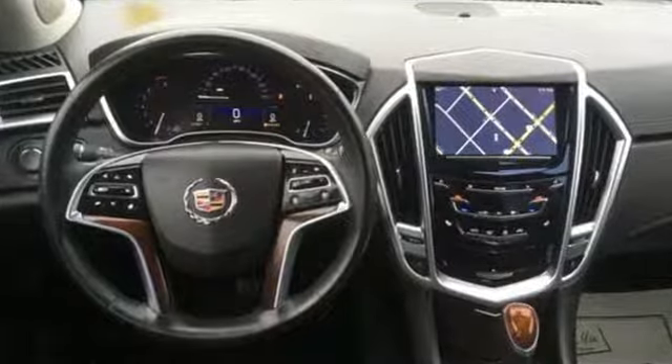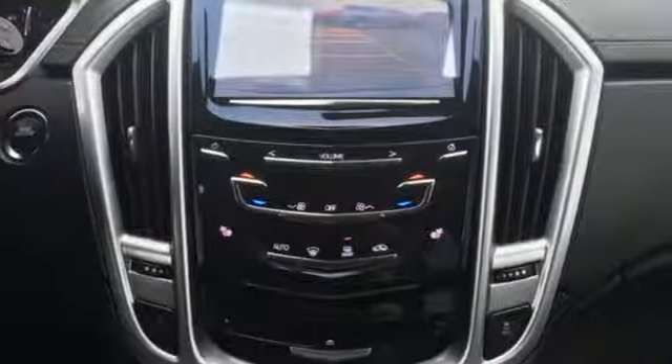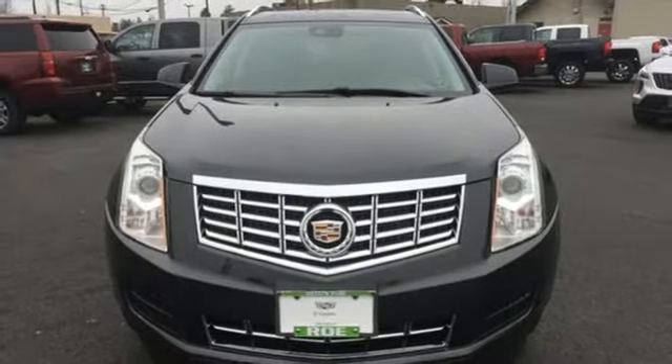For over a century, Cadillac has been synonymous with automotive innovation. They say a journey of a thousand miles begins with one step. In this case, it begins with a test drive. Start your next adventure today.